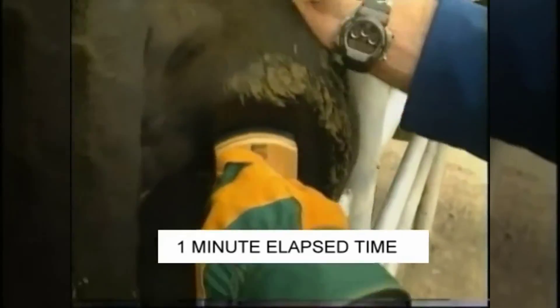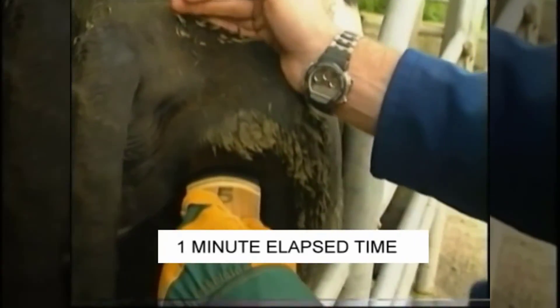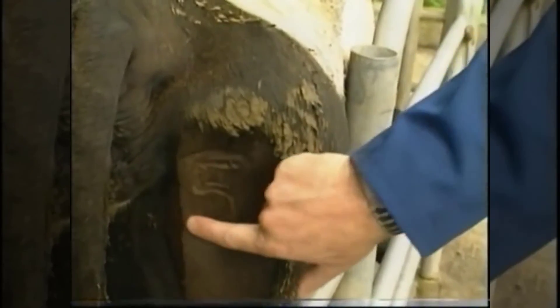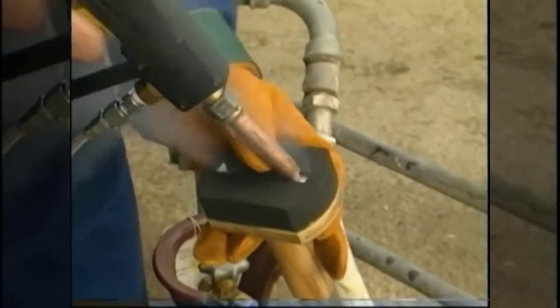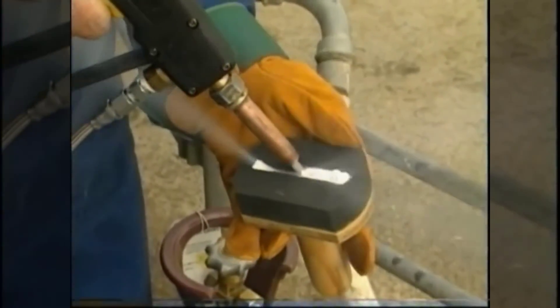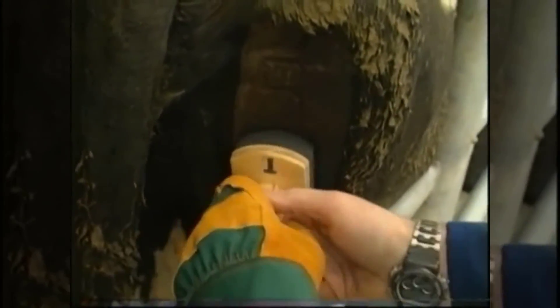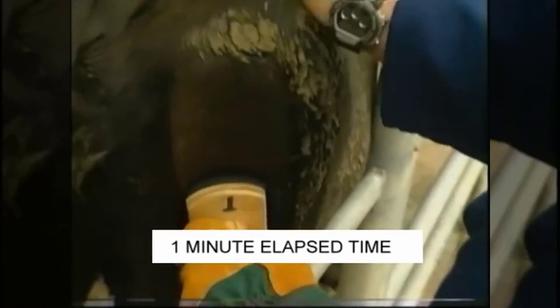Once filled, the mold is applied to the hide, following the standard procedure akin to using a traditional iron freeze brand. This ingenious system liberates farmers from the constraints of conventional freeze branding. By enabling branding at the operator's discretion, Brandable empowers them to align the process with farm schedules and demands without compromising efficiency or quality.